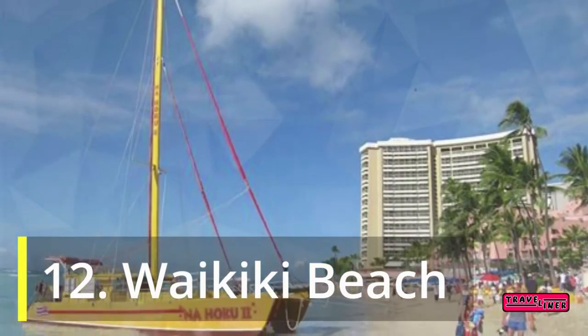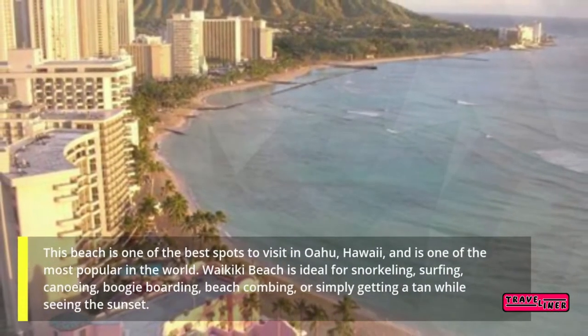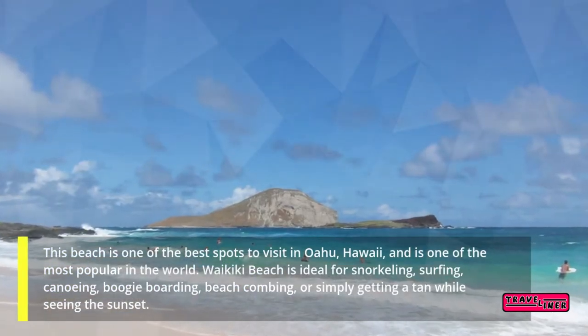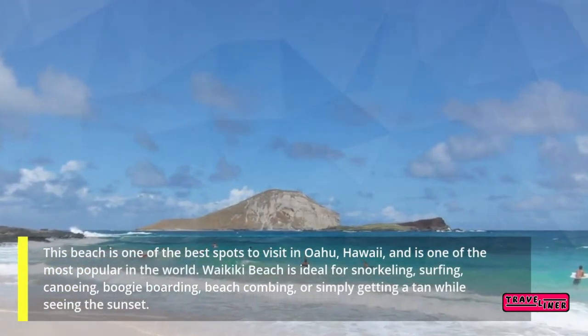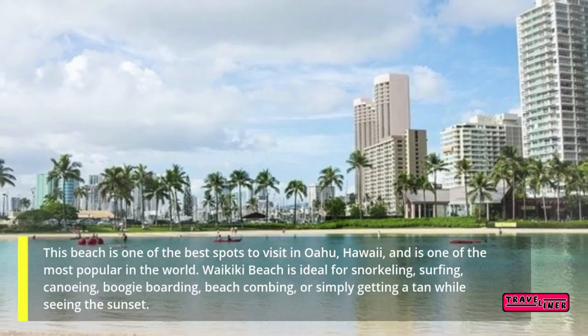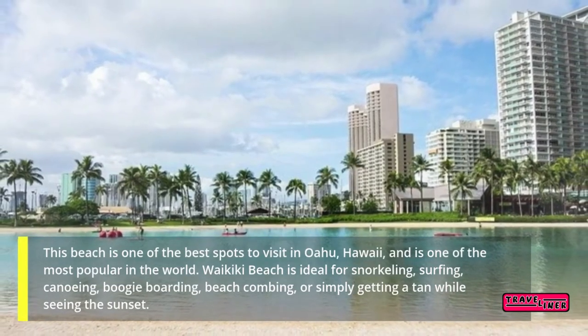12. Waikiki Beach. This beach is one of the best spots to visit in Oahu, Hawaii, and is one of the most popular in the world. Waikiki Beach is ideal for snorkeling, surfing, canoeing, boogie boarding, beach combing, or simply getting a tan while seeing the sunset.